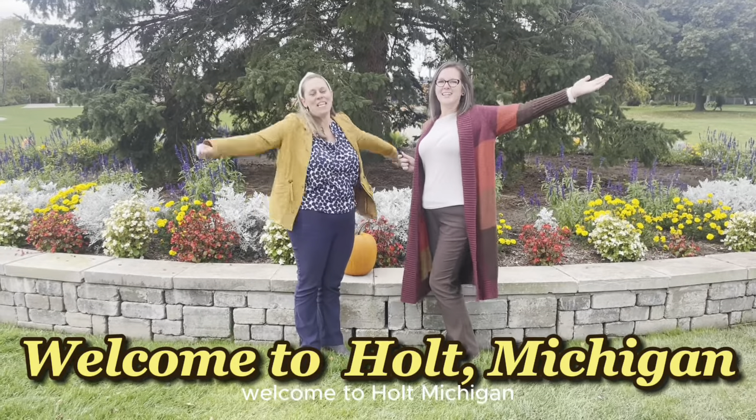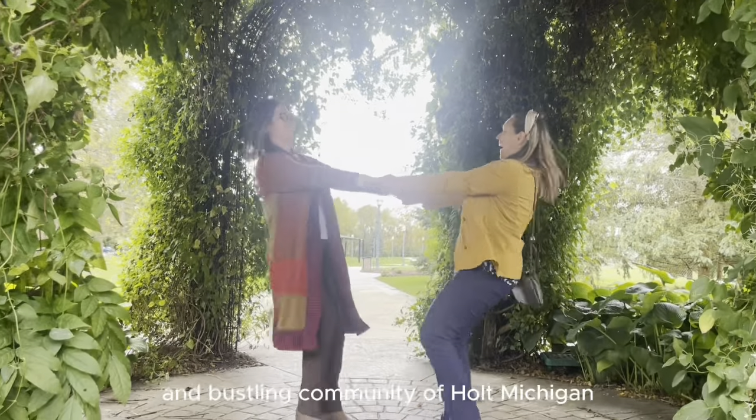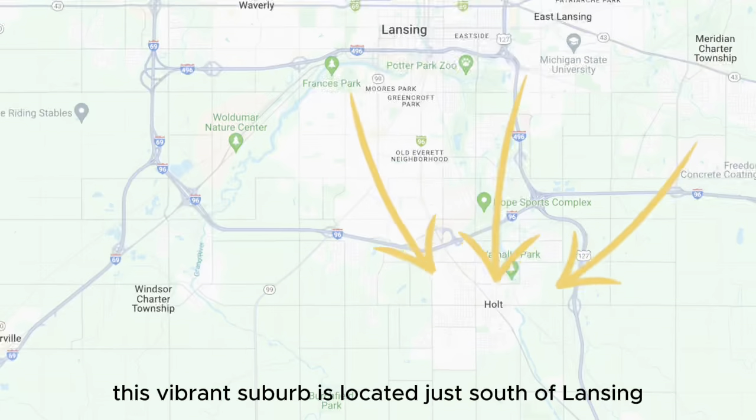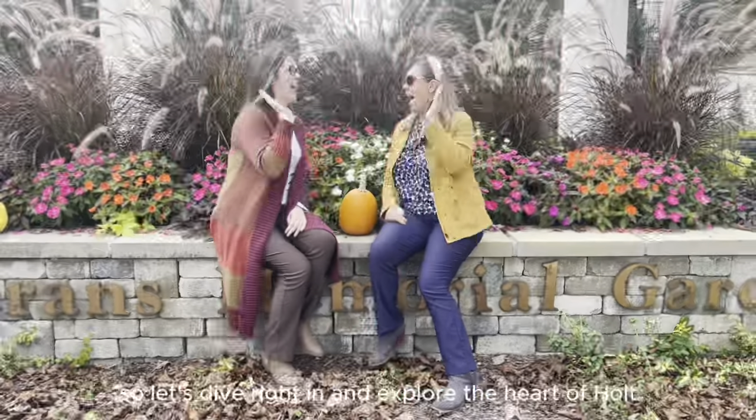Welcome to Holt, Michigan. Today we're taking you on a journey to the charming and bustling community of Holt, Michigan. This vibrant suburb is located just south of Lansing and has a lot to offer. So let's dive right in and explore the heart of Holt.